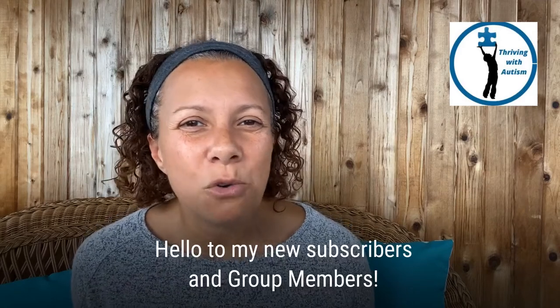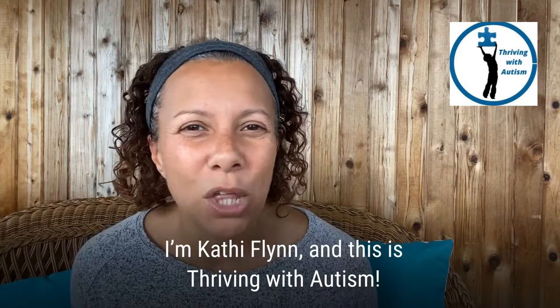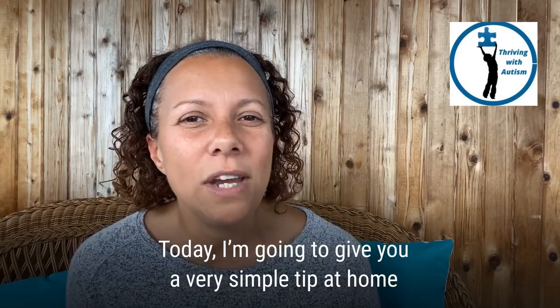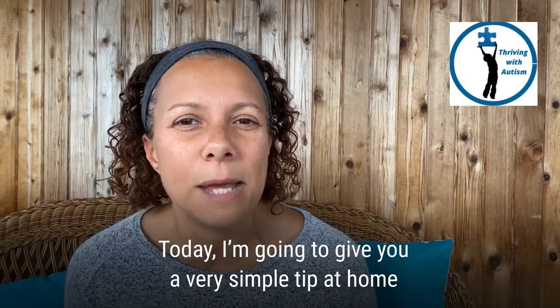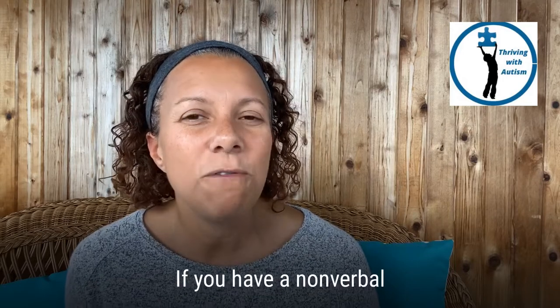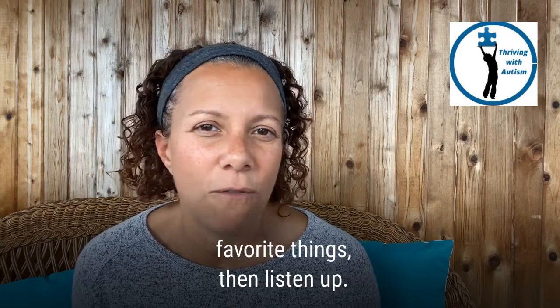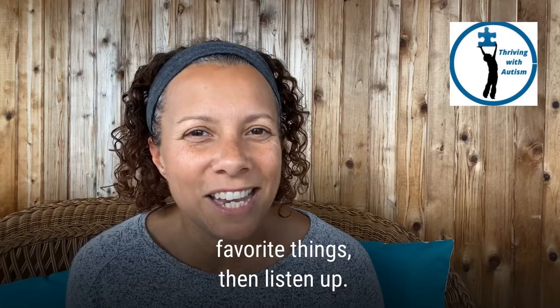Hello to my new subscribers and group members. I'm Cathy Flynn and this is Thriving with Autism. Today I'm going to give you a very simple tip at home to build the foundation for your child to request. If you have a non-verbal or partially verbal child at home who is not requesting his or her favorite things, then listen up.